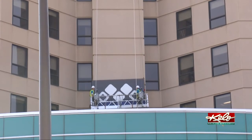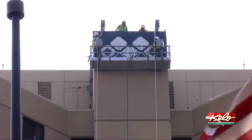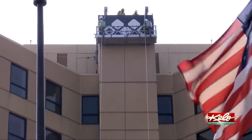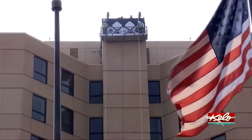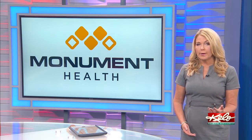The new M logo has now officially been placed on the hospital tower to showcase Monument Health in Rapid City. Reporting from the new Monument Health campus, Sidney Thorson, KELOLAND News. On the new campus, there will be more than 1,200 new parking spaces.